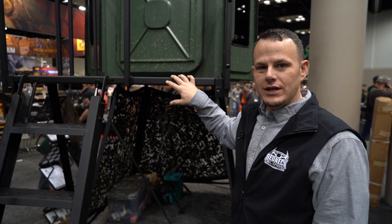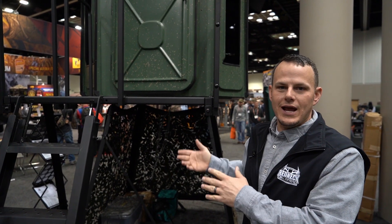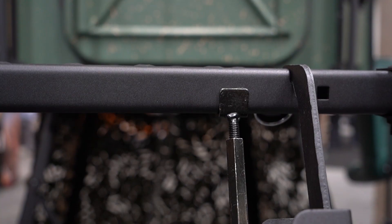This is Rusty here with Redneck Blinds. I want to go over a couple of add-on features and new items we have for some of our blinds and stands here in 2020 and late 2019. We have this new porch extension — it adds an extra two feet to some of your existing stands. This can be retrofitted or put on whenever you're doing a new install.